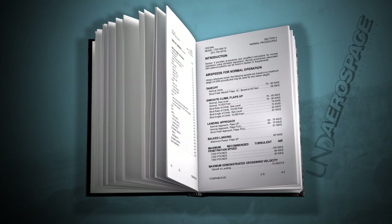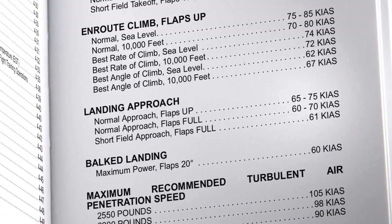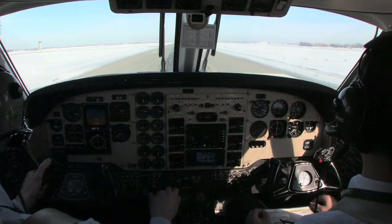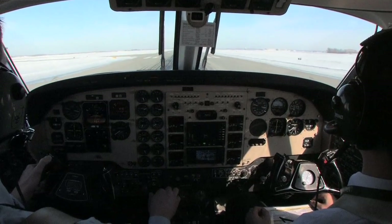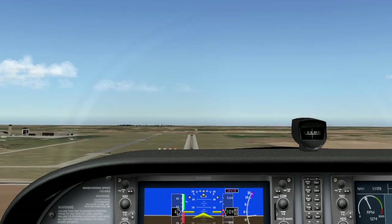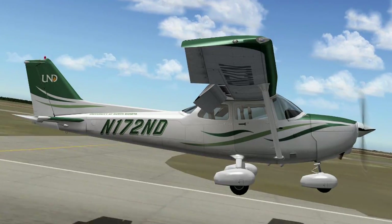During normal landings, the recommended approach speed is published in the POH or, lacking this reference, generally about 1.3 times your power-off stall speed. This gives an adequate buffer from stall without excessive speed brought into the roundout. If the approach is made too slow, the aircraft will be operating precariously close to stall and in an attitude that makes it difficult for the pilot to properly judge altitude and sink rate for the timing of the roundout.